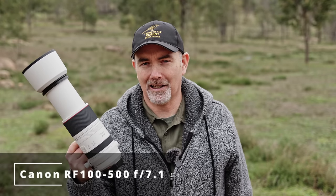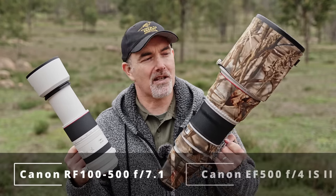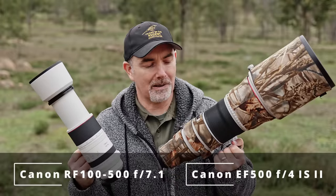G'day and welcome to the channel. In today's video I want to share with you something really interesting that I only recently discovered that surprised me, and I'm sure it's going to surprise you. Let me ask you a simple question: if you purchased this RF 100-500mm lens, would you expect it to have the same reach as this 500mm prime lens?